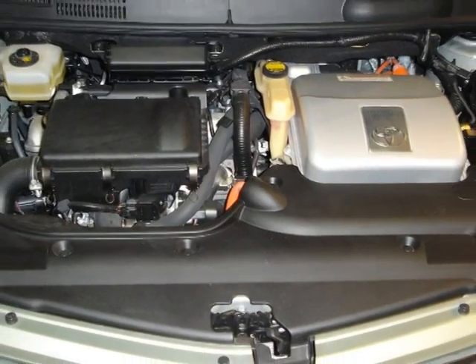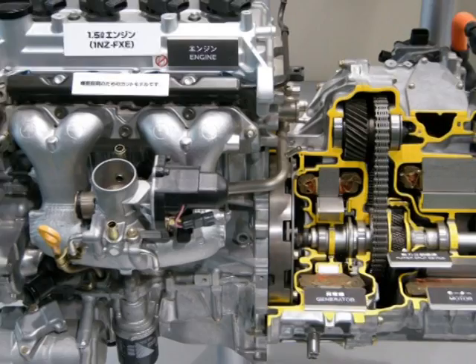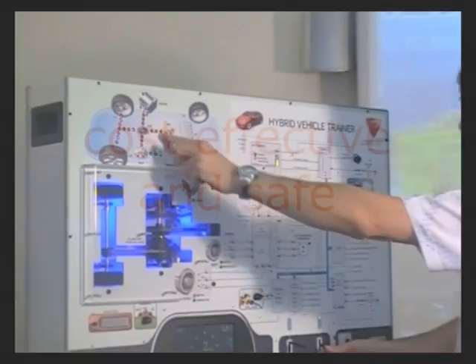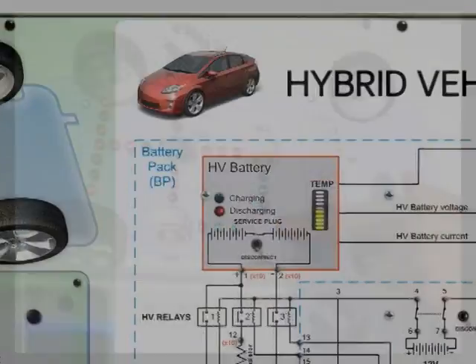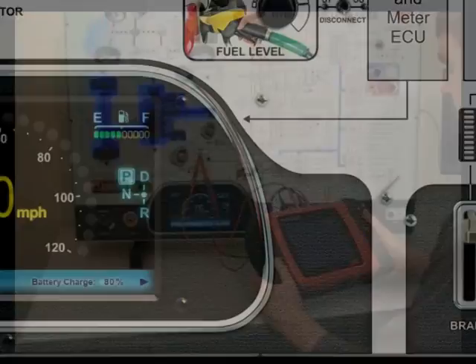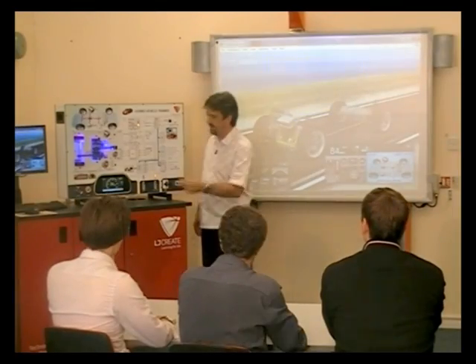Hybrid vehicles will require additional skills and understanding from today's technicians. EP5 is a resource that offers a cost-effective and safe solution to teaching hybrid and electric vehicle technology. A sophisticated panel trainer enables practical investigations into a series-parallel HEV system in the classroom or workshop.